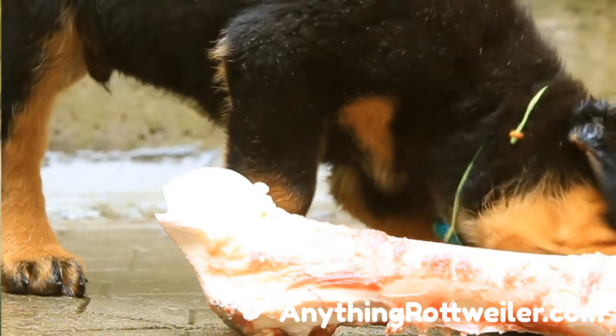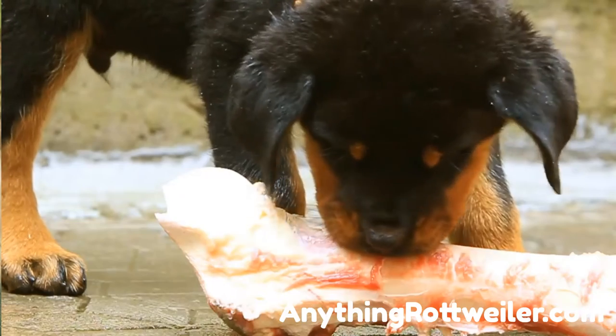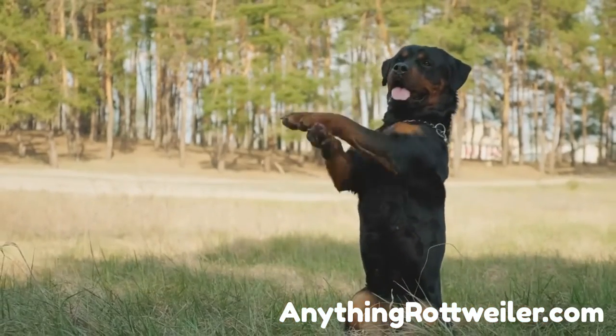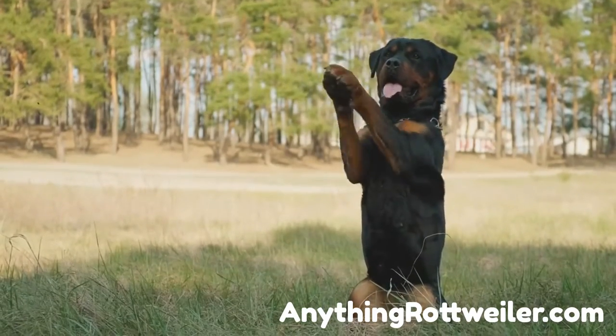How much to feed Rottweiler puppies depends on several factors including the quality of food, how old your pup is, and its weight. Once you figure out a starting point based on caloric needs or body weight percentages, you must assess your puppy's body condition to adjust feeding amounts.